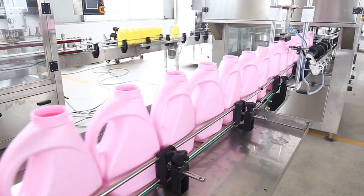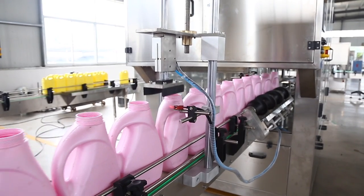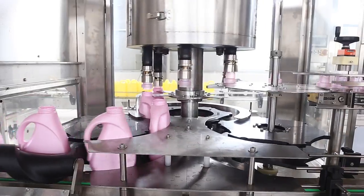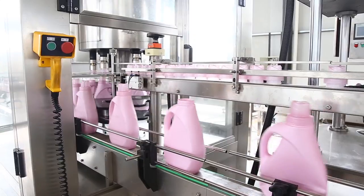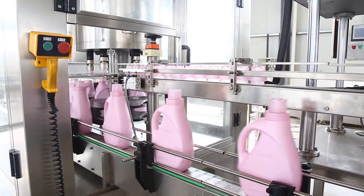3. Adopt servo motor drive, double screw rod drive, control the movement of piston rod to ensure the stability of the filling. 4. Adopt double ball screw rod, filling the filling nozzle dive.